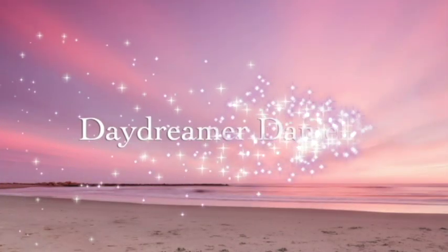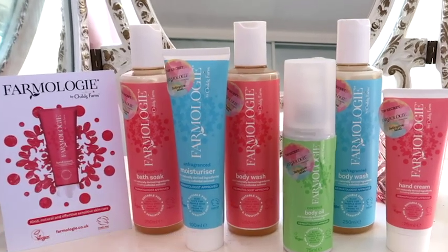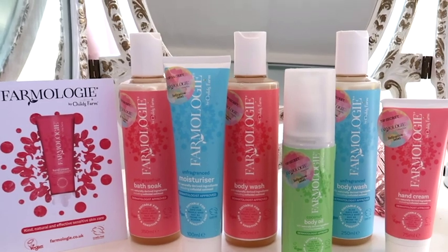Hi guys and welcome back to my channel. Today I've got some really exciting news — a brand new range of products has launched in Boots today. The brand I'm talking about is called Farmology. This is a signed note from the owner called Joanna, it says enjoy, best wishes Joanna. And I just absolutely love the logo, it's so pretty.